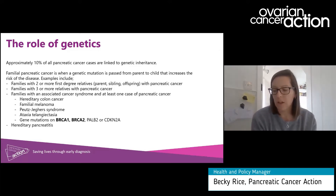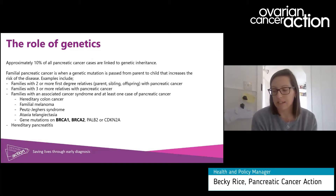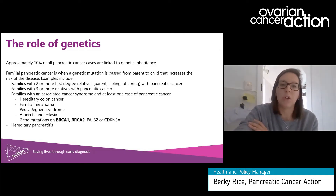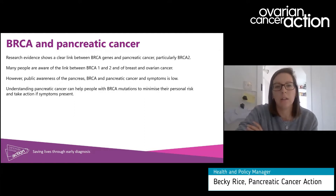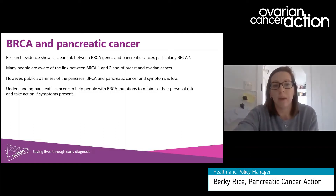BRCA1 and BRCA2 mutations and other DNA repair mutations like PALB2 increase the risk of pancreatic cancer, and they're some of the best understood and most studied genes associated with the disease. Research evidence varies a little bit but anywhere between 5 and 12% of pancreatic cancer cases are associated with a BRCA1 or BRCA2 mutation, particularly a mutation on BRCA2.